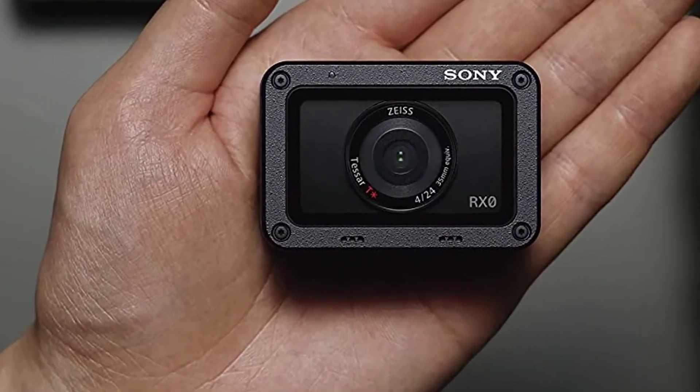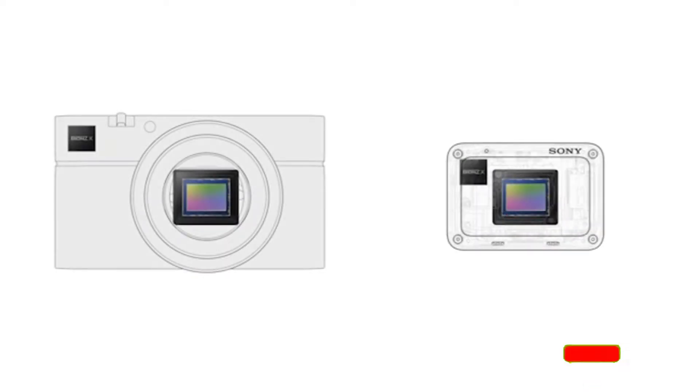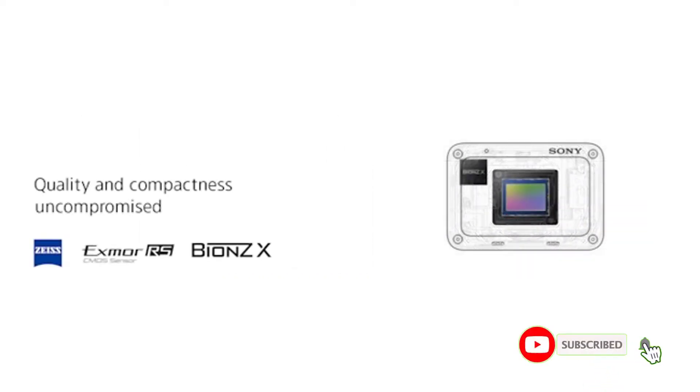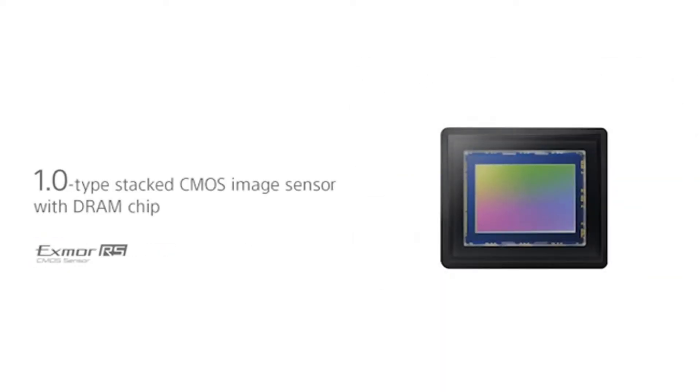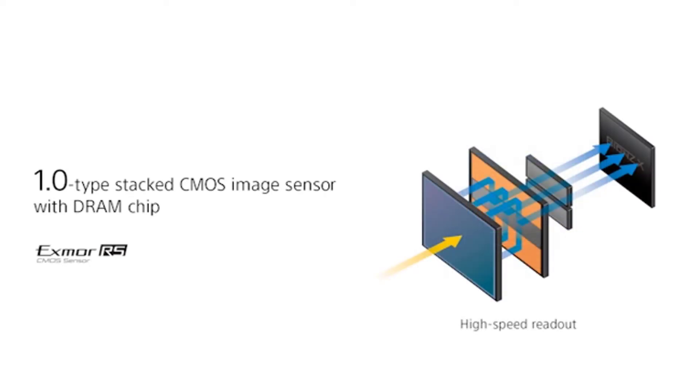Moreover, its miniature matchbox-sized body is made of tough duralumin material, which makes it water, shock, and crush-proof. On the positive side: stunning picture quality thanks to the excellent Zeiss Tessar T lens; efficient and fast with one stacked back-illuminated XMOR-RSC MOS sensor; super slow motion feature; and up to 16fps continuous shooting.